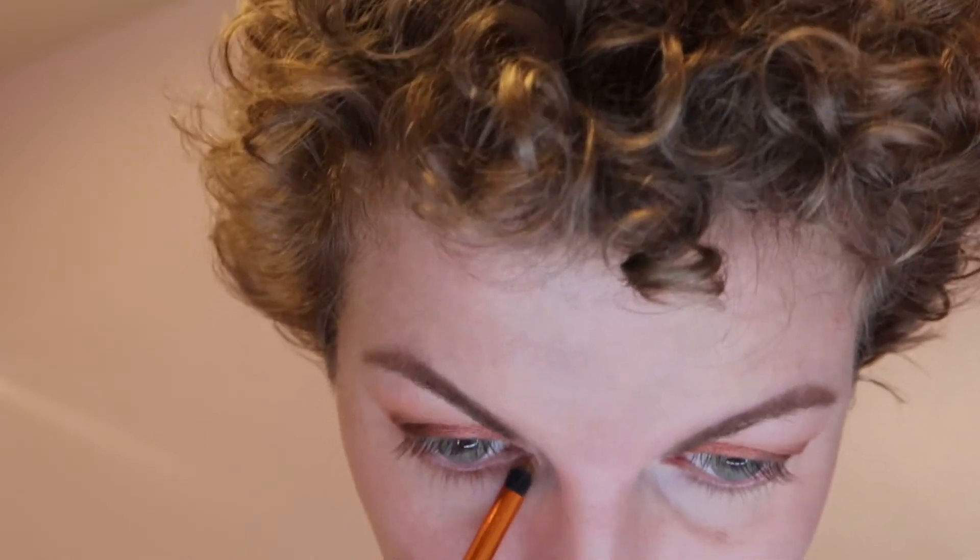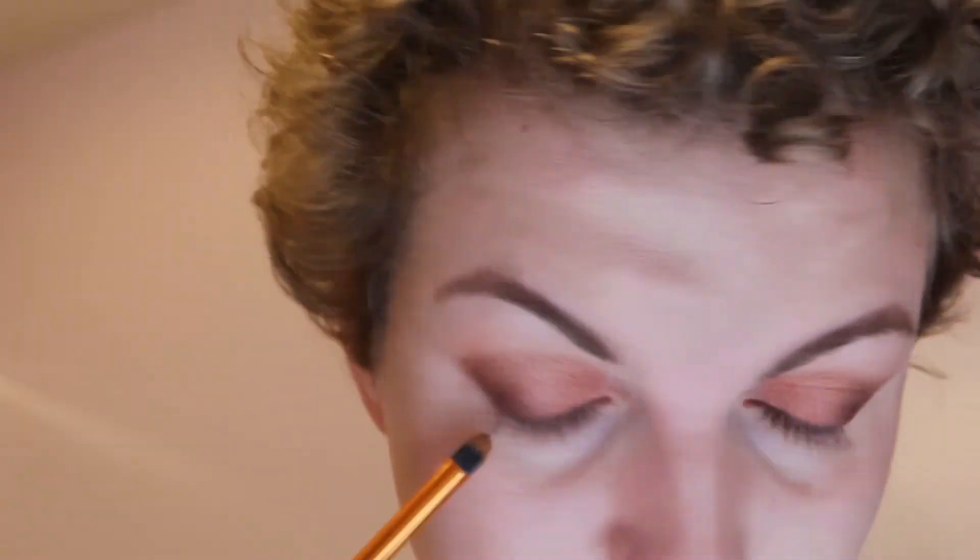I used the three shades on the lower lid and then the lightest shade in the inner corner. This is what the packaging looks like — it's cute and retails for $20. You can see how it applied on the eyes in the video.